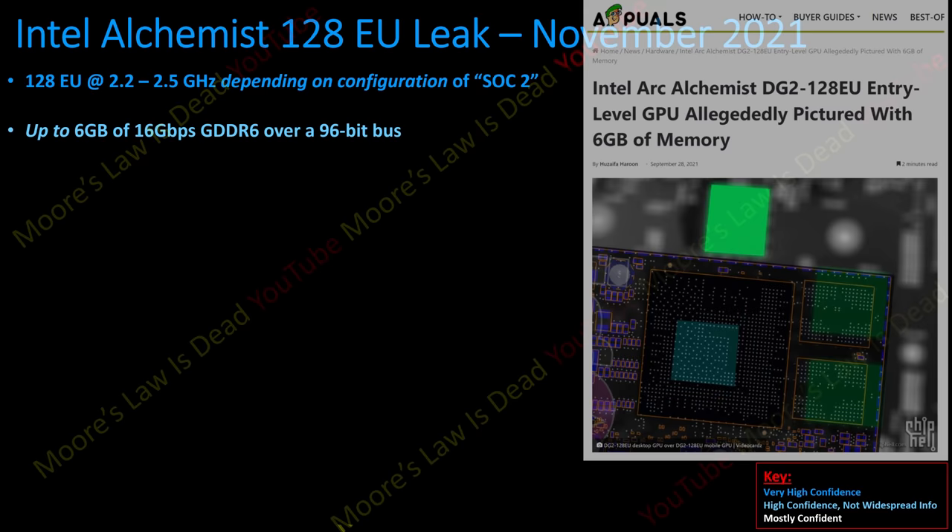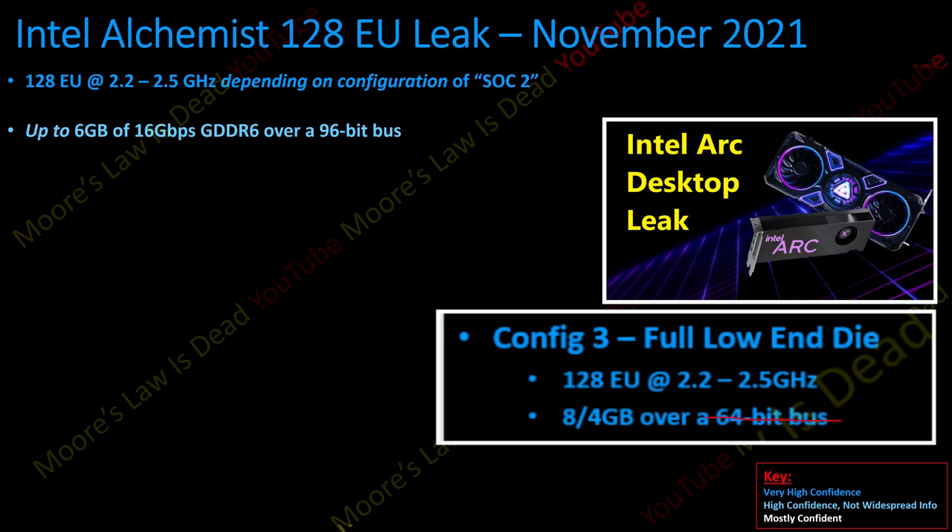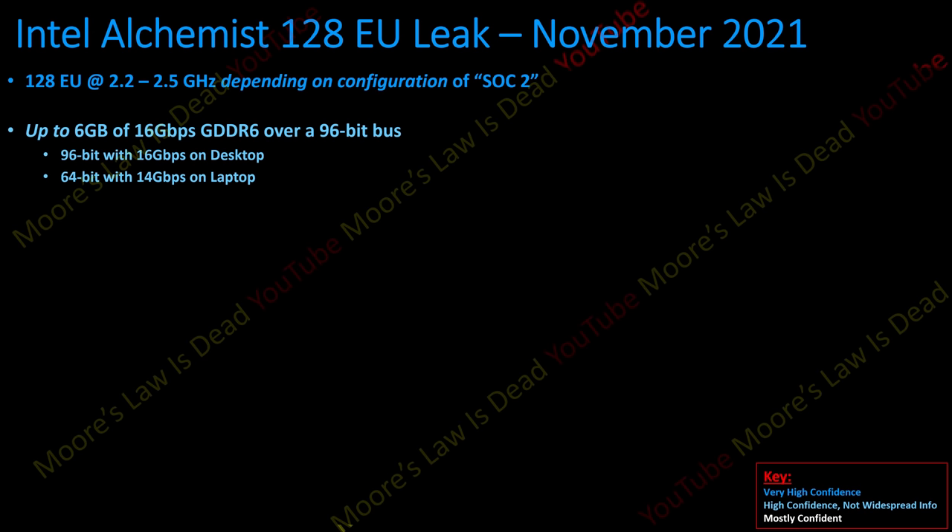There have been schematics of a 96-bit bus out there, and both Igor and I have heard whispers it could be this high. But so far the models Igor communicated are mostly 64-bit 4 GB cards for laptop, which is what I confirmed in my last leak. That turns out to be half-incorrect — mostly just missing context. On desktop, Intel seems to be planning a 96-bit card with the fastest memory they can put on it, validated to 16 Gbps. On laptop, they'll use a 64-bit interface with 14 Gbps memory to save board space and energy.